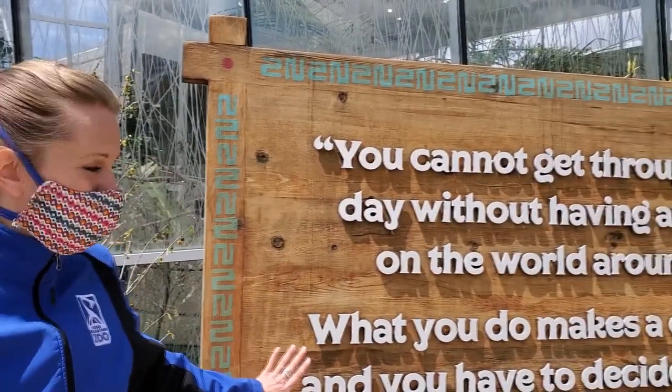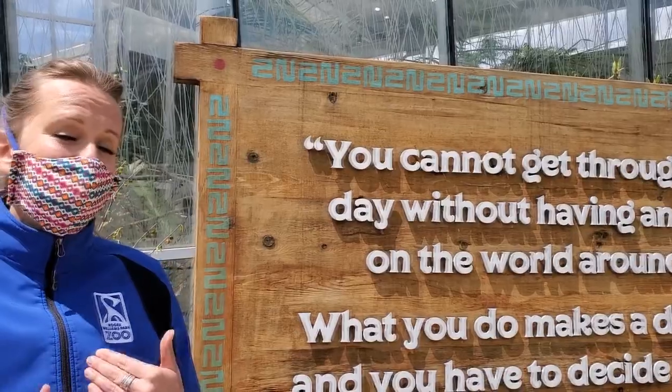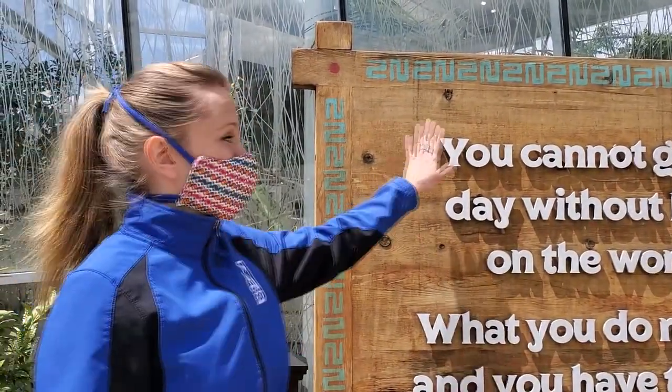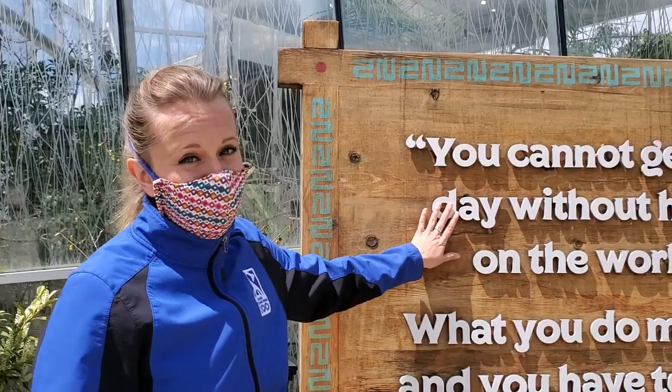Brett works with another designer, Asad, to create all of the graphics or signs that you see as you walk through the zoo. And not only do they design them, they actually build them as well. So something like this takes a lot of time and a lot of creativity, and I think you'll see that during this video because Brett's also pretty funny too.